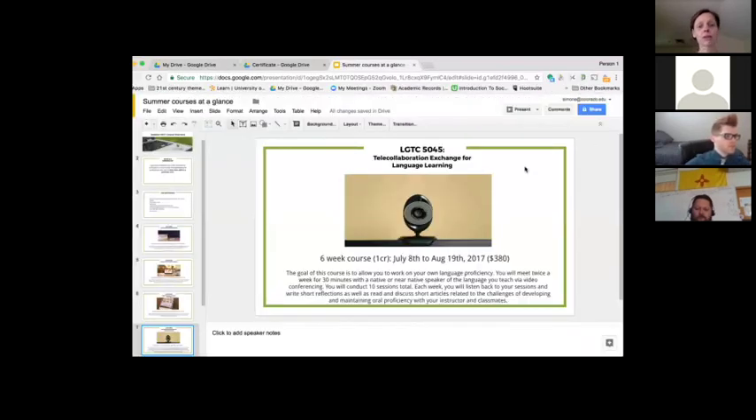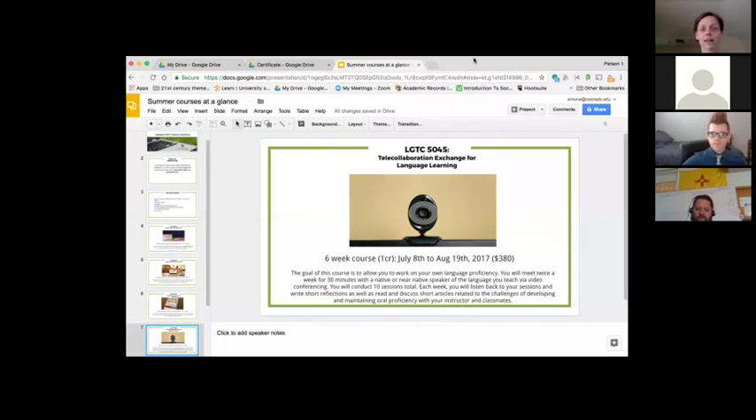If you have any questions, visit the website or email me after the presentation. And with no further ado, I'll let Trent give his presentation on virtual reality in the language classroom. Thank you very much. I'd like to wish you a happy Star Wars Day — may the fourth be with you!